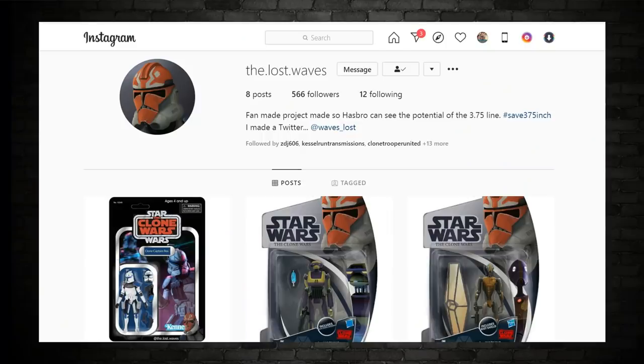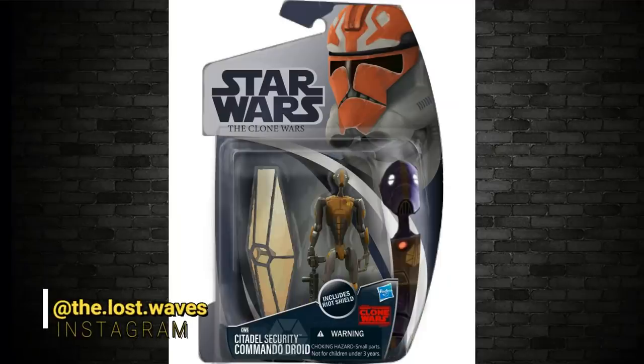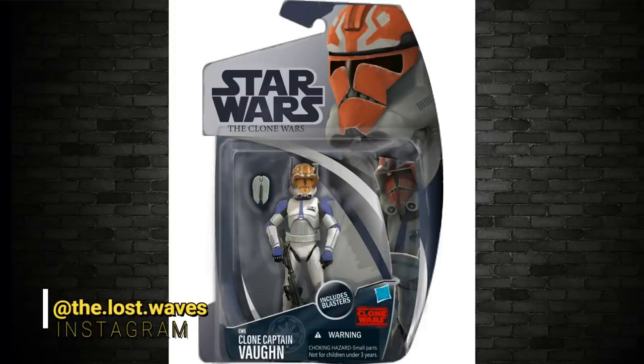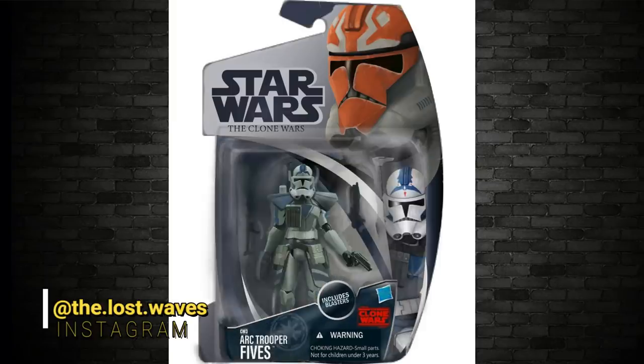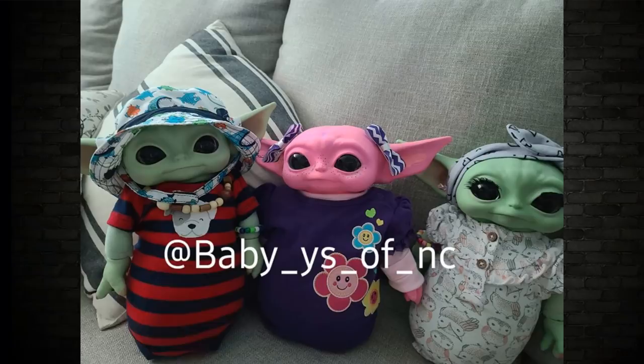The Lost Waves on Instagram is doing fantastic work covering the lost Clone Wars figure line — great entries include K2B, Citadel Security Commando Droid, Bo-Katan, Clone Captain Vaughn, Arc Trooper Fives Clone Trooper, and Mandalorian Super Commando. Go check their page out. Also found online: someone's customized the little green friend — one is pink and another has eyelashes, which is even more intriguing.